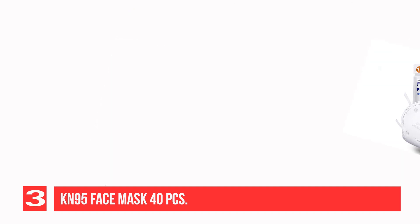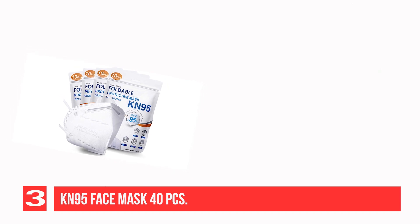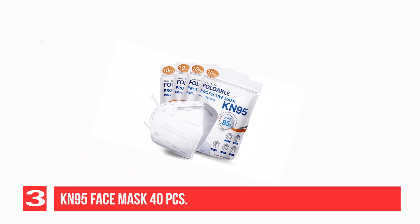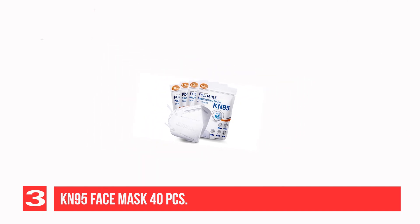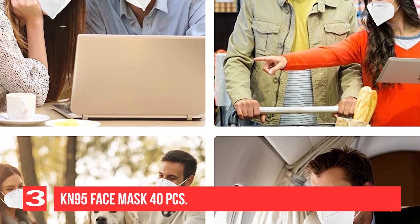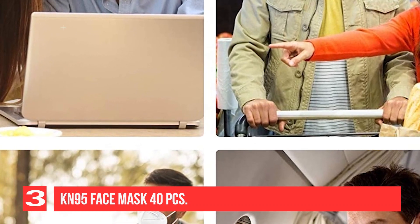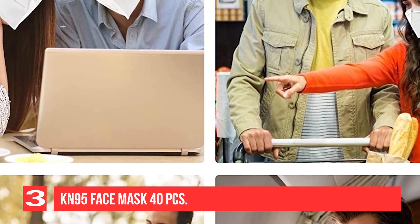This KN95 face mask is a good choice for daily use, especially in congested airports, bus terminals, malls, or busy downtown streets. It can also protect you from PM2.5, dust, haze, pollen, smoke, and automobile exhaust. The pack of 20 masks is enough to meet the demands of your family, staff, or friends. Easy to wear with no need to adjust while wearing. The soft elastic ear loop design helps relieve pressure on the ears for improved comfort. Filter efficiency is over 95%, providing protection when you need it most.